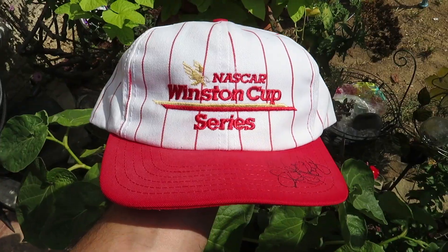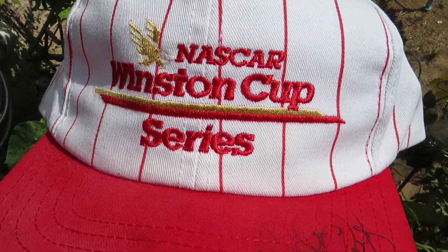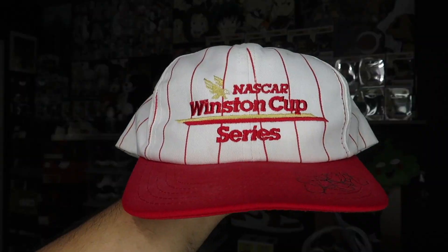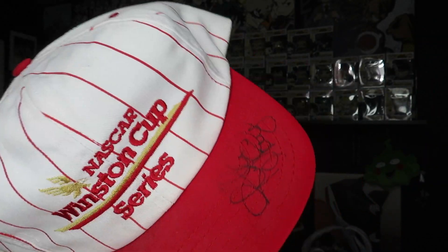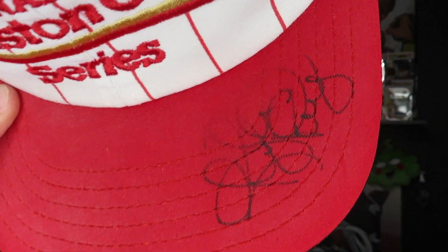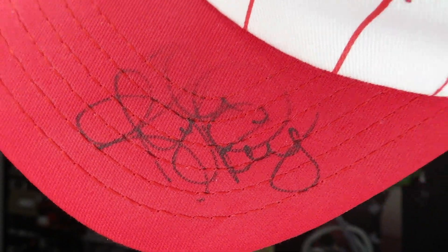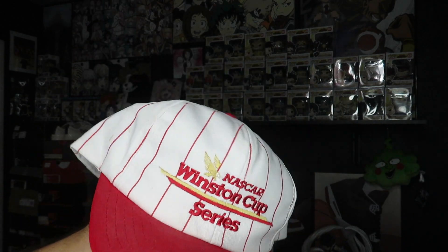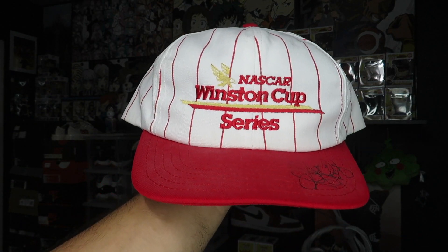The first one is a NASCAR Winston Cup Series snapback with white and red pinstripe. You've got NASCAR Winston Cup Series on the front with a gold stripe and gold eagle, white uppers with the red pinstripe. Honestly I might end up keeping this one too — I'm not too sure. There's a signature on there which I don't know whose it is — maybe one of you guys can let me know. The tag reads Winston Motorsport Traditions and this one is still really clean.